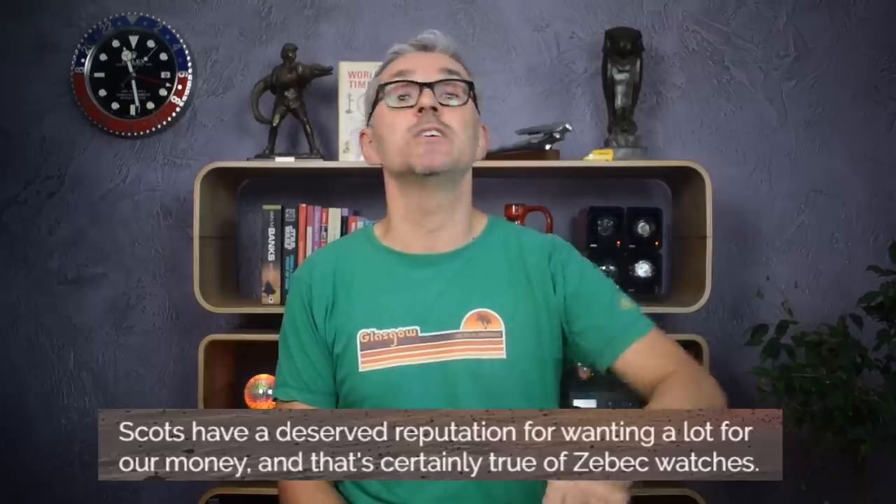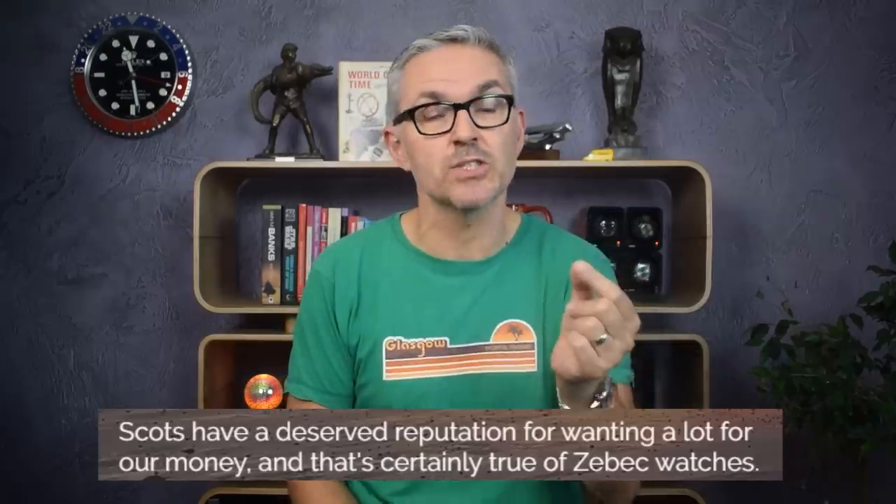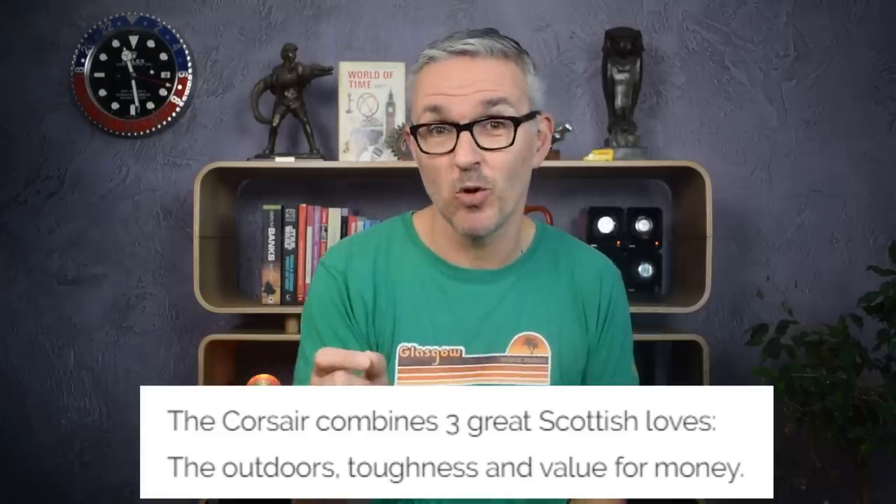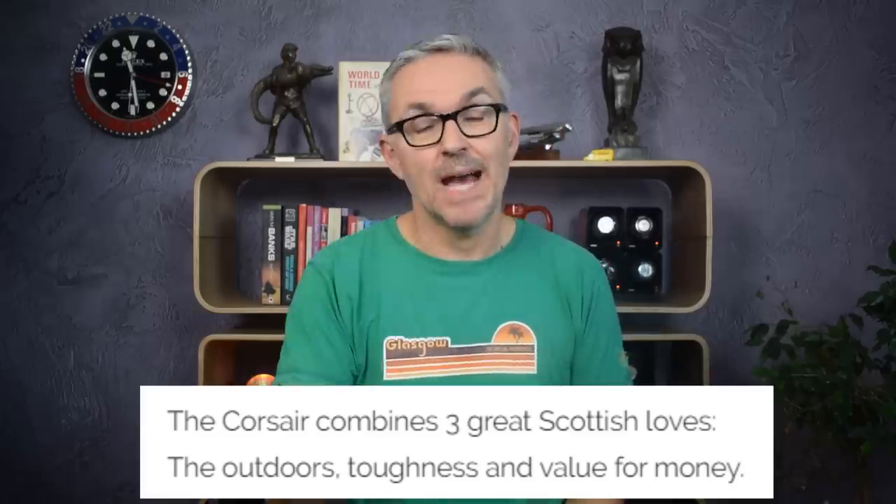He's from Longnidry in East Lothian, only a couple of miles outside of Edinburgh — also, by the way, a tropical paradise. Actually, I lived there for four years; it was bloody freezing. The Zeebeck website is music to my ears because there is repeated emphasis on the Scots' love of value for money, something that has been a central tenet of the Just One More Watch channel from the very beginning. As such, Callum is hoping to offer the maximum amount of watch for the minimum amount of outlay.